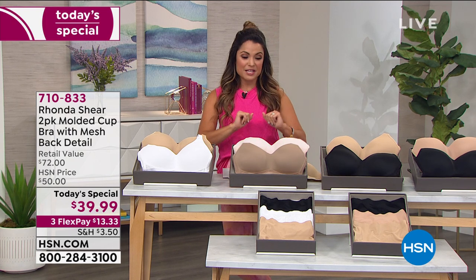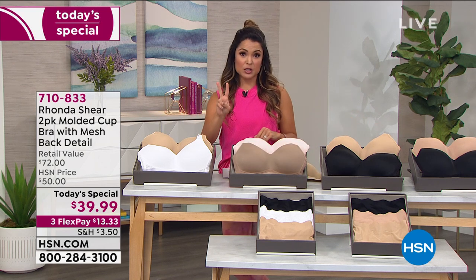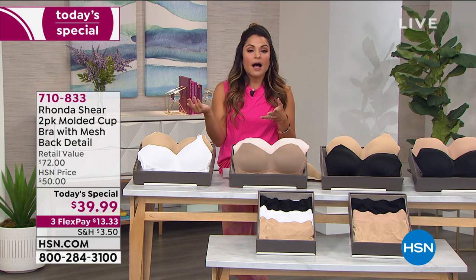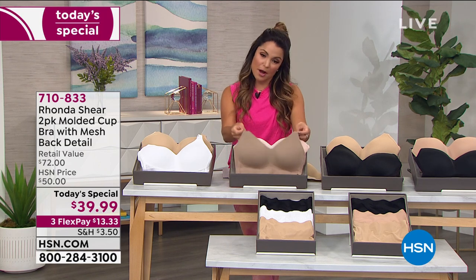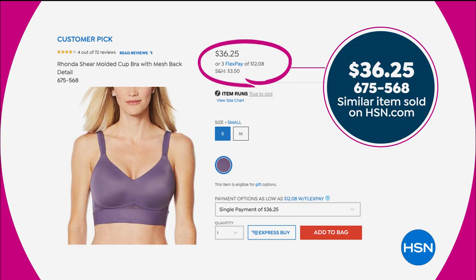Here's a little bit of backstory on this bra. Before we brought it in this configuration, it came in two colors — a blue and a purple — and we only had one available. That one, which is still on our website by the way, is $36.25, a customer pick at that price. Everyone loves this.